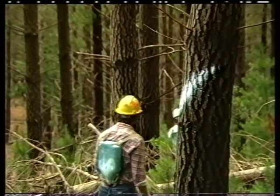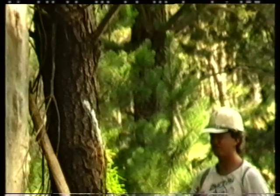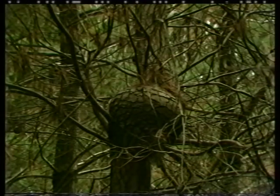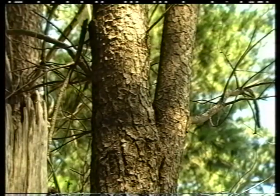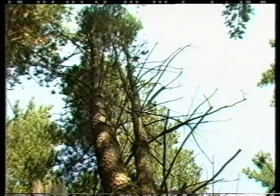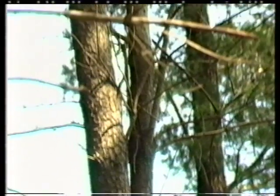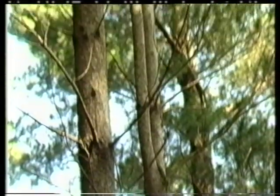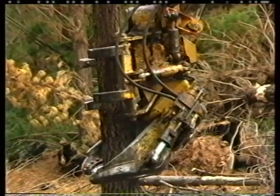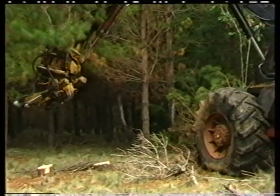Trees assessed for removal are those that are too small, or those with deformities such as whorls of branches that would create knots in timber, large individual branches, double leaders and other deformities. The reason I mark this tree is that it's a lot smaller than all the others and it has a double leader halfway up, which makes it very difficult for processing. In the first thinning operation, the number of trees is reduced by more than half.